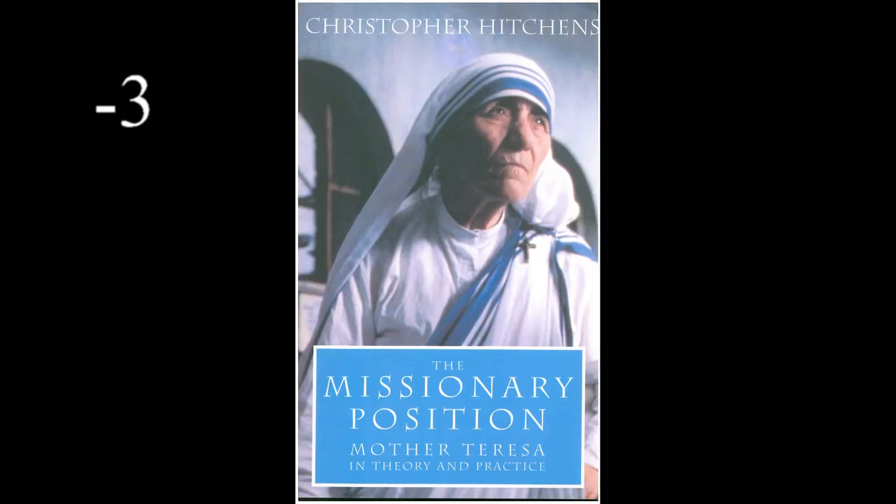Number three: The Missionary Position. Come on, Hitchens — you knew exactly what you were doing here. Don't give me that cheeky grin from beyond the grave, you prick.